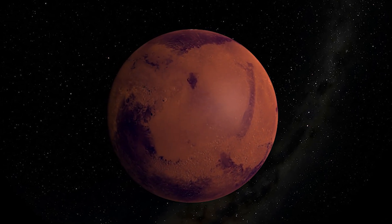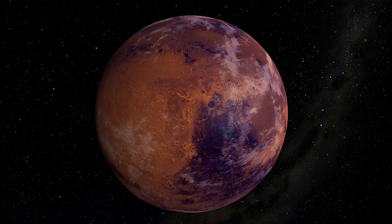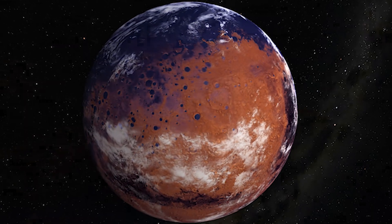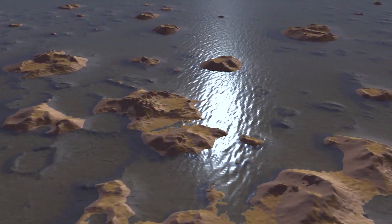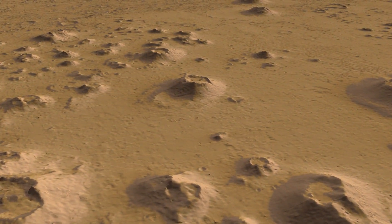Today, Mars is a cold desert surrounded by a thin wisp of air. But its dry lake beds and empty river channels point to a warmer, wetter past, maintained by a thicker atmosphere. Where did the ancient atmosphere go, and with it, the water?